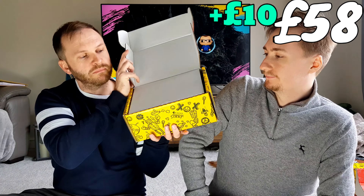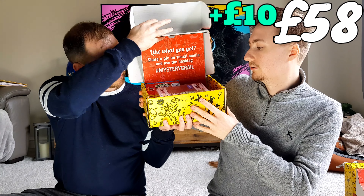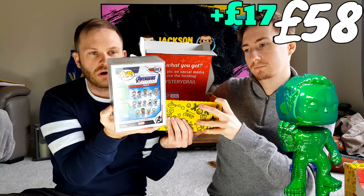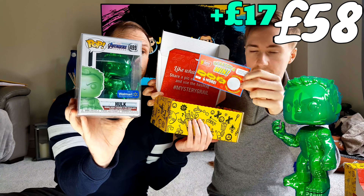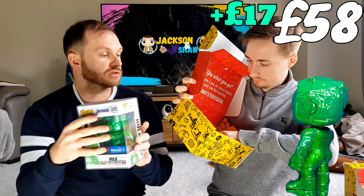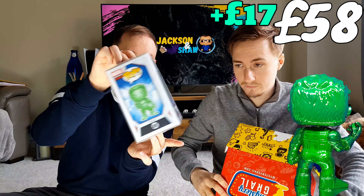Okay, so here is my pop. This is quite hard to open. And it is... ooh! A green chrome Hulk! And obviously it's another scratch card. So far the Marvel fans have got two Marvel pops. There it is — green Hulk.